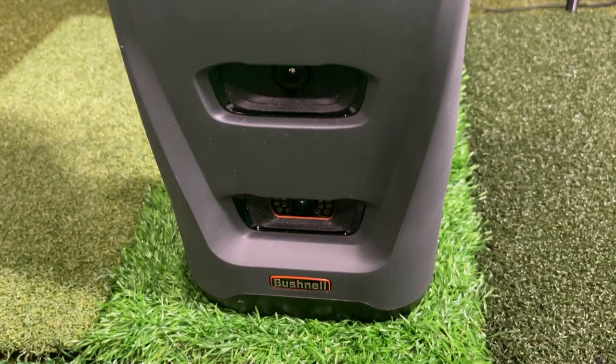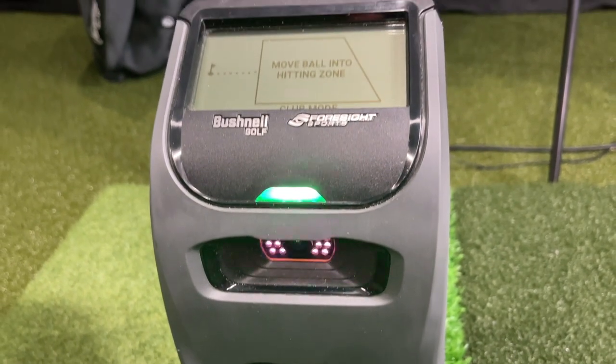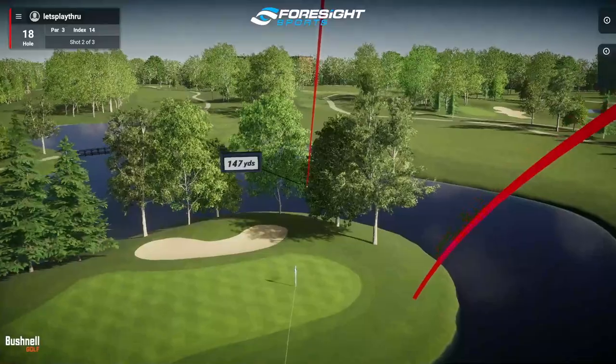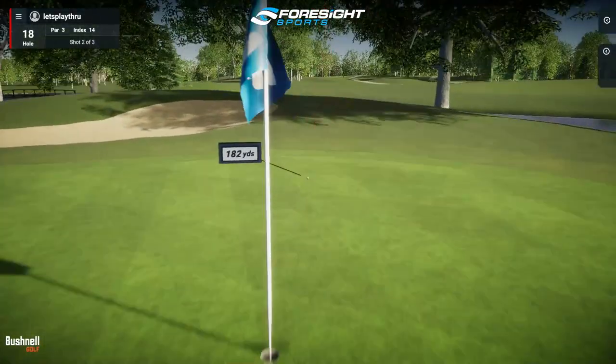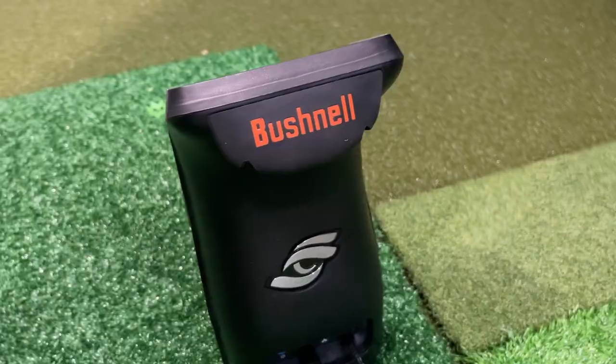Hey golf people, as you know I absolutely love my Bushnell Launch Pro. It is the simulator I use here in my studio and if you've been on the fence about buying one, now is the time to do it. Between now and the end of the year there is a sale going on — $500 off. I have a link down below from our partners at playbetter.com where you can save $500.